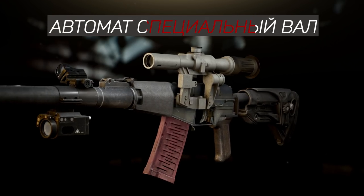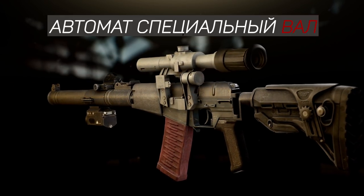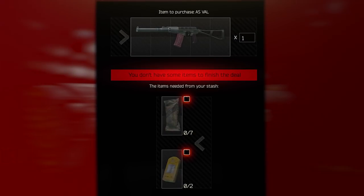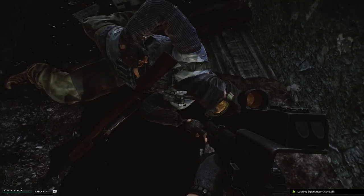Automat Spetsialnyy, or AS Val, is a select-fire, gas-operated assault rifle with a rotating bolt. The weapon can be acquired from level 4 Prapor for 2 Geiger counters and 7 MREs. Keep in mind that this is prone to change as the development of the game progresses.